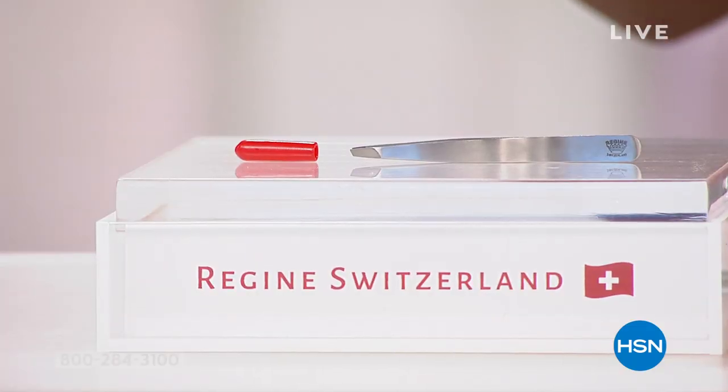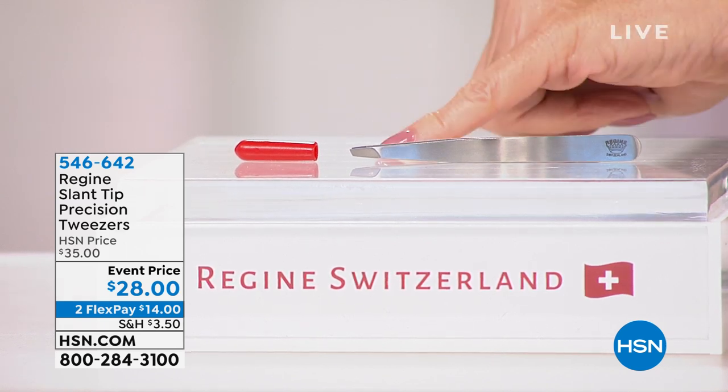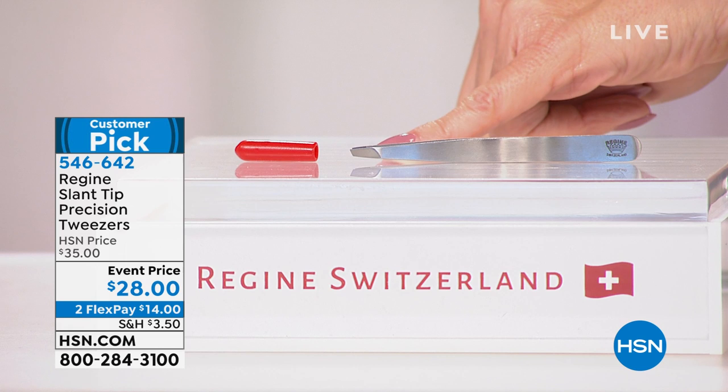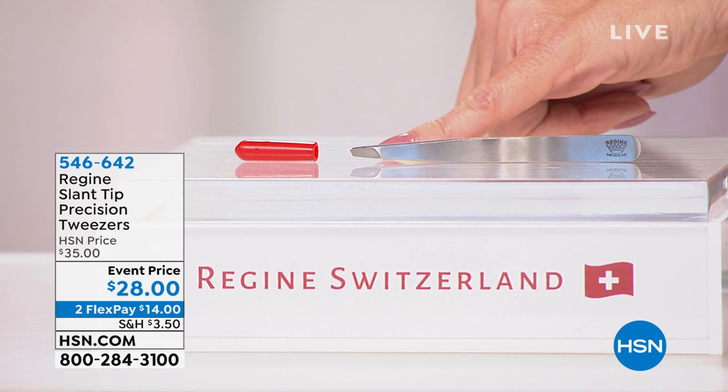Are you ready to take advantage of truly the best tweezers you have ever used — and the last tweezers you'll ever have to buy? Truly hand custom-made out of Switzerland — it's the Regime tweezer, back today. At a $28 event price. Want you to read the reviews — always a customer pick. Lifetime warranty.